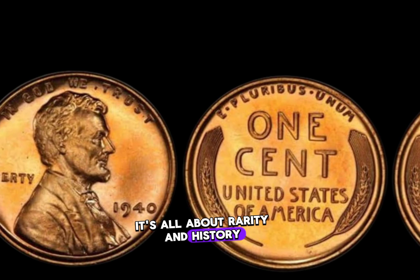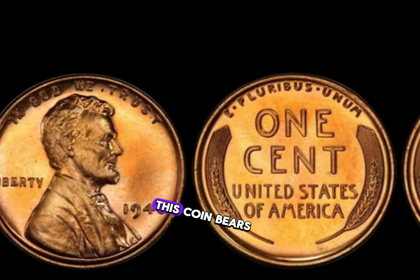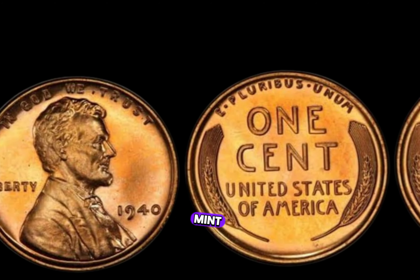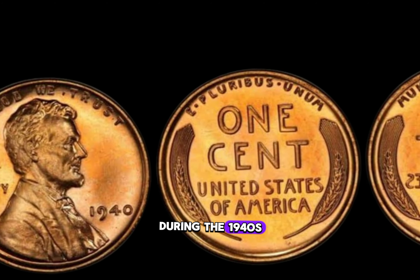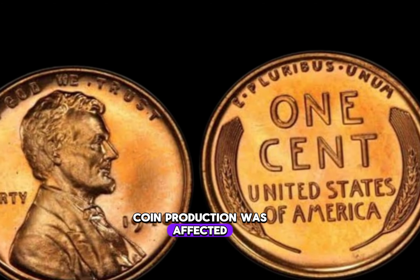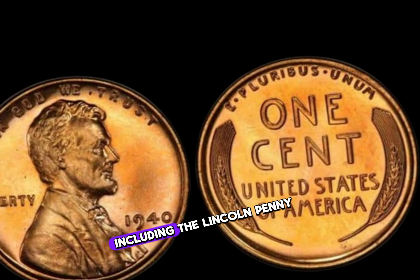It's all about rarity and history. Minted during a pivotal time in American history, this coin bears the D mint mark, signifying its origin from the Denver Mint. During the 1940s, the United States was in the midst of economic turmoil, with World War II looming on the horizon. Coin production was affected, leading to lower mintages for certain denominations, including the Lincoln penny.